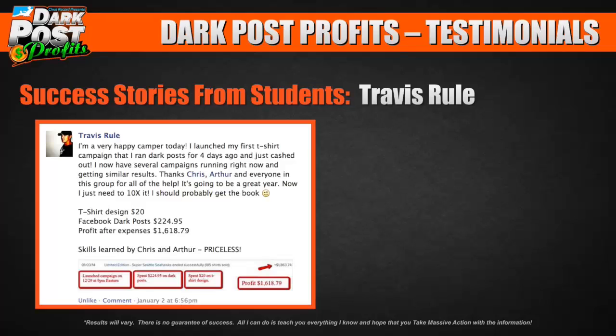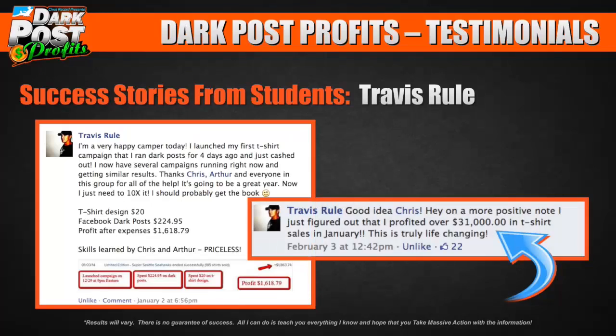So he's having a little fun — $1,600 in profit on his first t-shirt campaign. And now look at this: as just a comment and feedback in the group, he says on a more positive note, he just figured out that he profited over $31,000 in t-shirt sales in January.